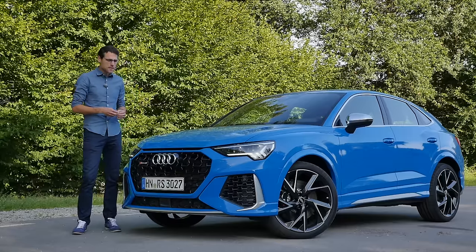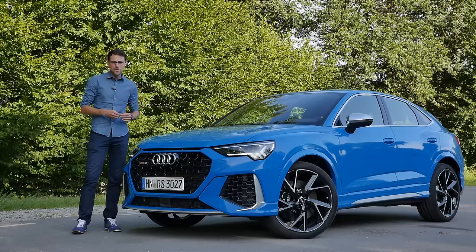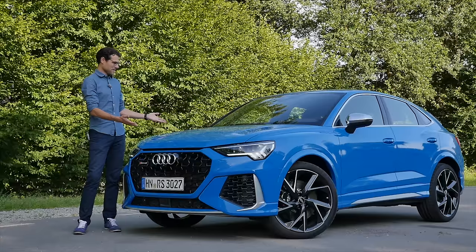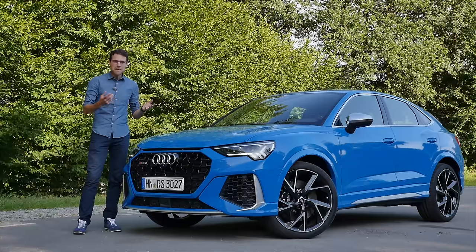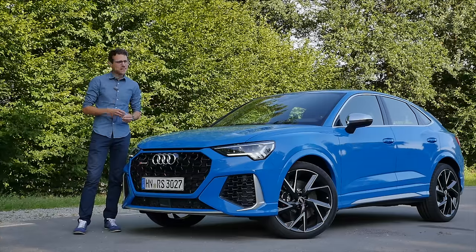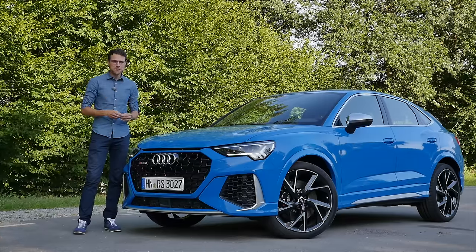Is the Audi RS Q3 the best compact performance SUV out there? Look at that — as the Coupe or so-called Sportback shape, kind of a mini Lamborghini Urus. So much to talk about this performance SUV. Let's go!